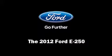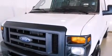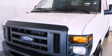Experience driving perfection in the 2012 Ford E250. With fewer than 25,000 miles on the odometer, this vehicle provides excellent value as a pre-owned model.